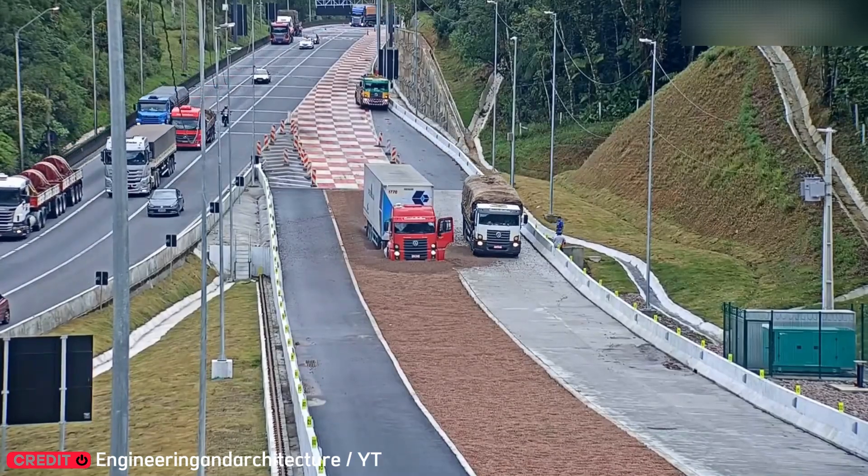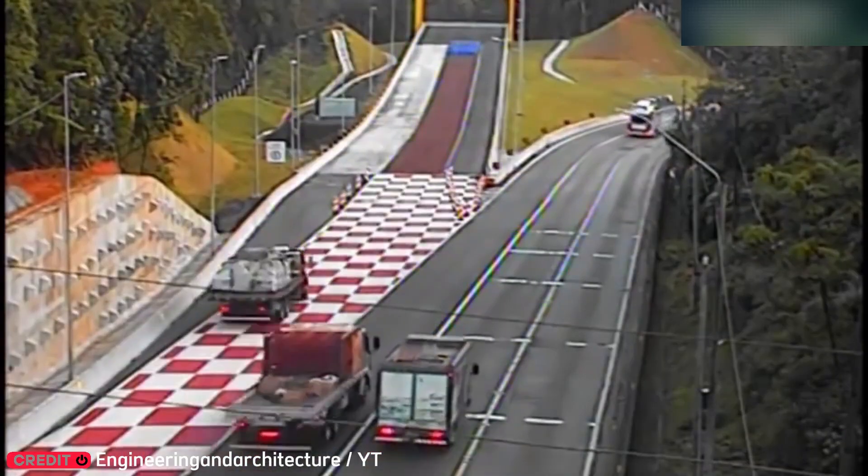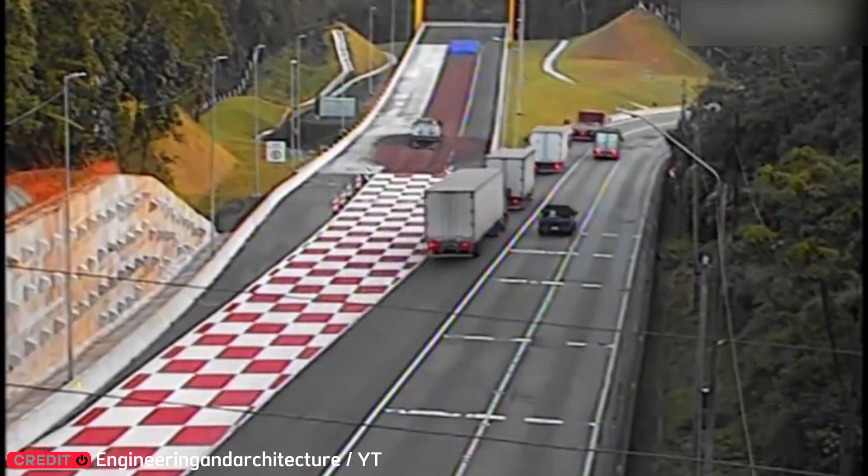Brake failure is a nightmare, especially for trucks. That's why these sand-filled emergency zones exist — they slow vehicles down safely when it matters most.